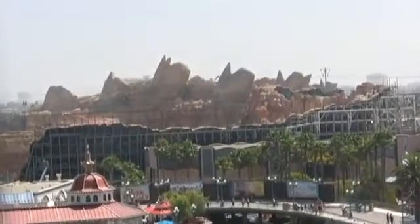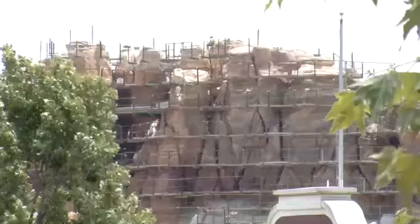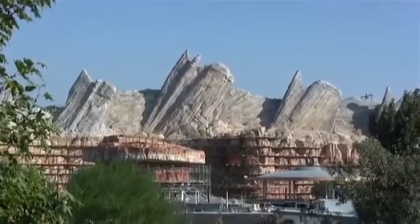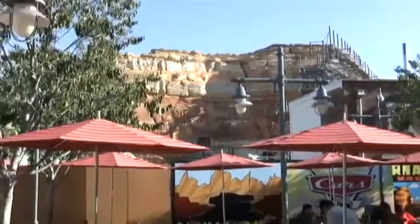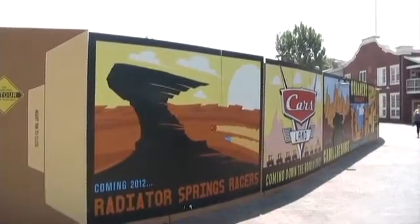A new mountain range is rising up in Orange County. Certainly the largest rockwork project that we've done in America — it is huge. Overall, the project takes up about 12 acres. The Cadillac mountain range is in Cars Land, a new addition to Disney California Adventure that opens in the summer of 2012.